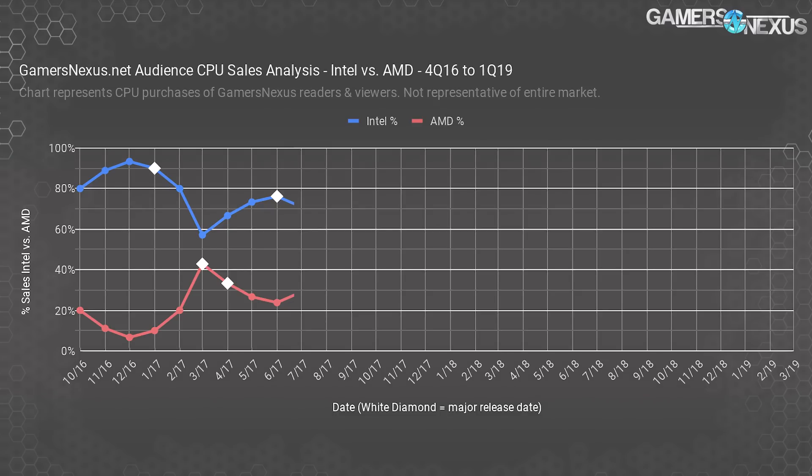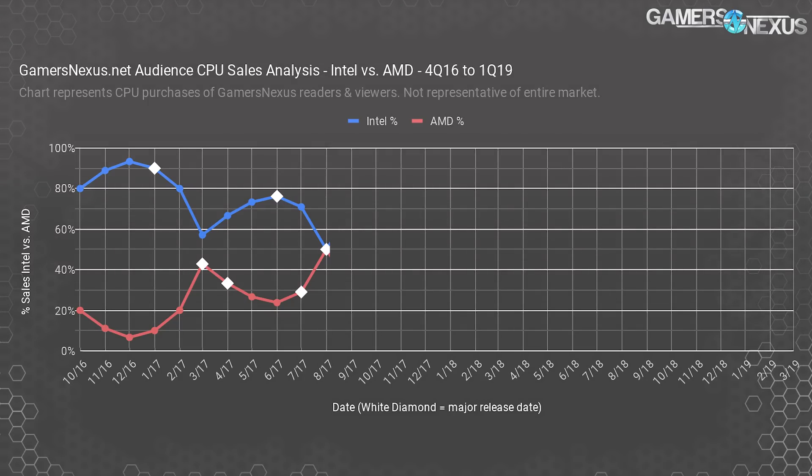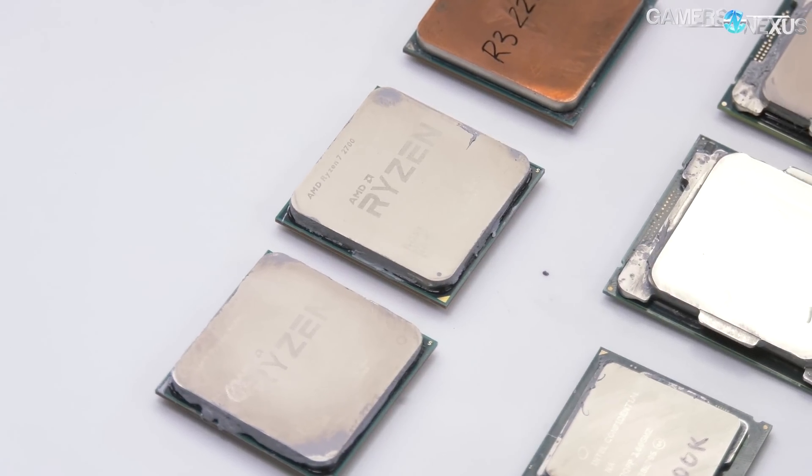AMD started dipping again after the initial excitement eroded, but this was the closest AMD had been in years to Intel's sales volume. Intel developed distance in June when its 7900X and i9 CPUs first hit the market, regaining some interest. Things changed again in August with the Threadripper 1950X launching on August 10th and the 1920X releasing end of month, alongside Intel's i9-7980XE. The 7980XE wasn't enough to resist AMD's advances, and the two companies hit parity for the first time in GN's tracked sales history dating back to 2011. The R5 CPUs also launched, beginning AMD's stranglehold on the mid-range market and pushing out the i5 CPUs.